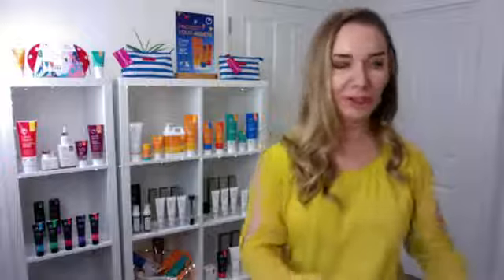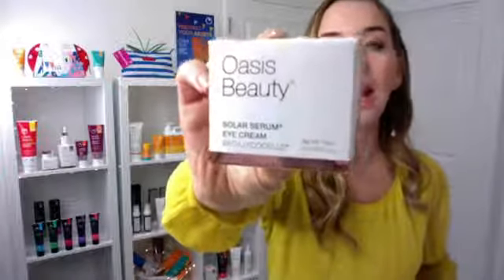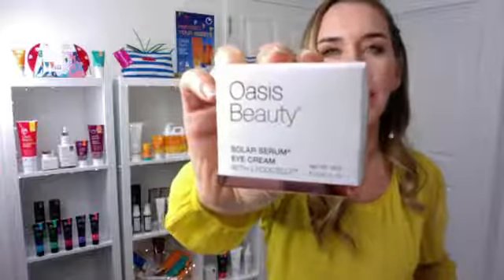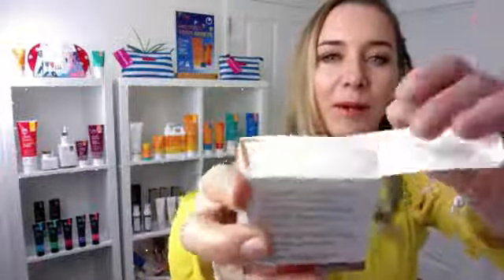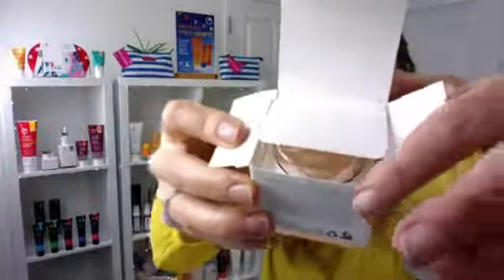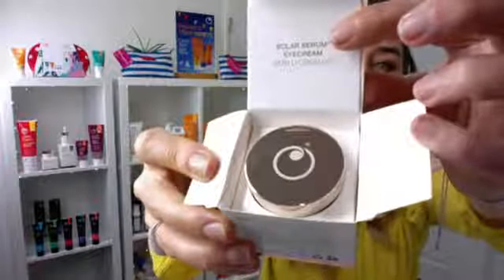Finally, after a very long time of research and development, we have just launched today our new eye cream. I know many of you have been waiting for this eye cream, and here it is. You're going to absolutely love it. It's up on our website now and it's in retailers and stores too. Solar Serum Eye Cream with LycoCell.